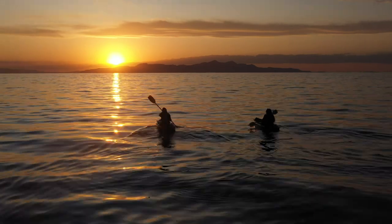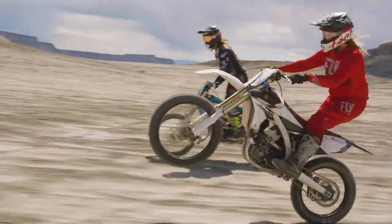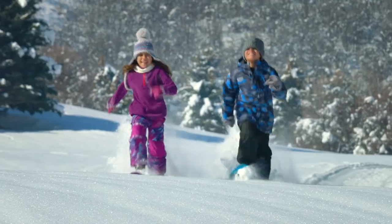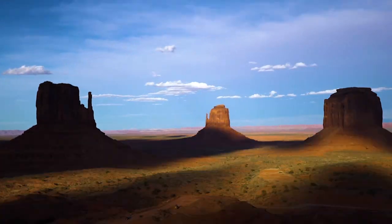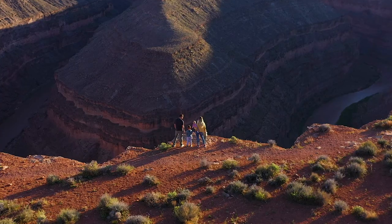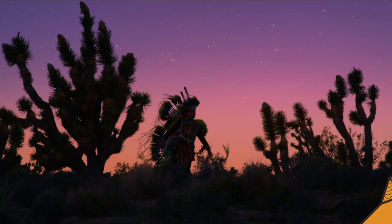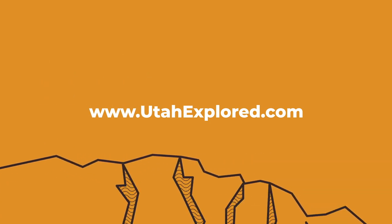We hope you have enjoyed this episode of Utah Explored. Join us on the next episode to explore more amazing places, unique attractions, off-the-beaten-path destinations, while learning all about the culture, history, and one-of-a-kind activities that you can only experience here in Utah. Get out there and explore — but as always, do so with respect. See what's on the next episode and watch previous episodes at utahexplored.com.